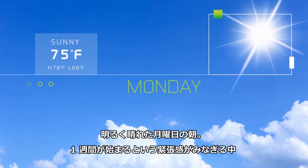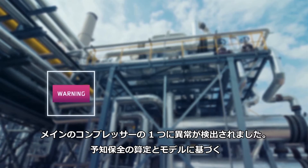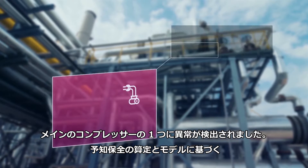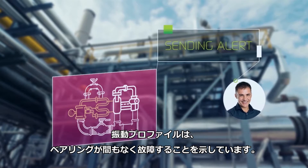It's bright and early Monday morning. There's already a lot of pressure to start the week, as an issue with one of the main compressors has been detected. Based on predictive maintenance calculations and models, the vibration profile indicates that a bearing will fail soon.